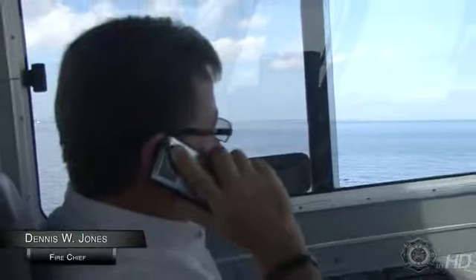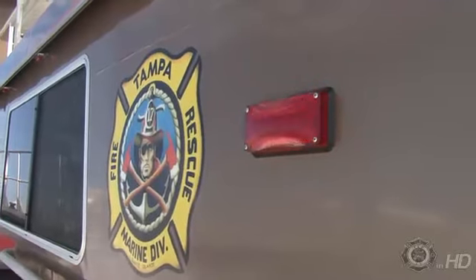Fire Chief Dennis Jones sits at the helm as the Patriot goes through its paces.